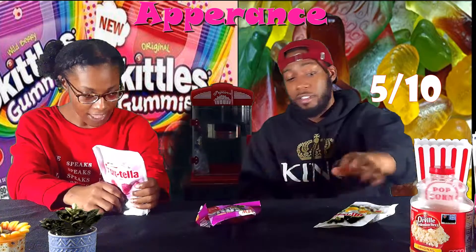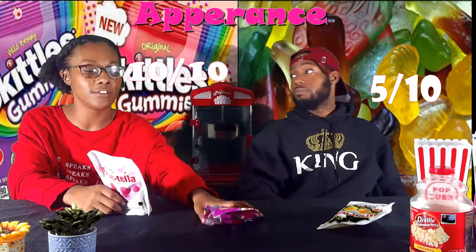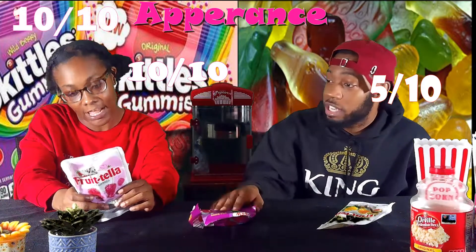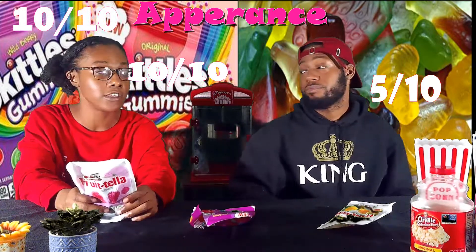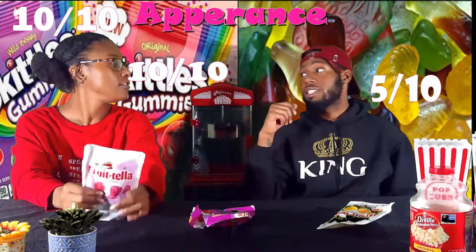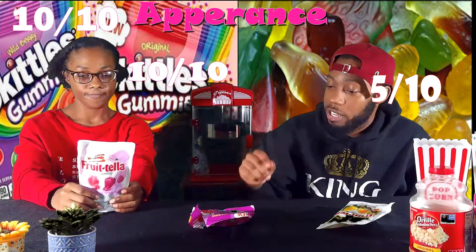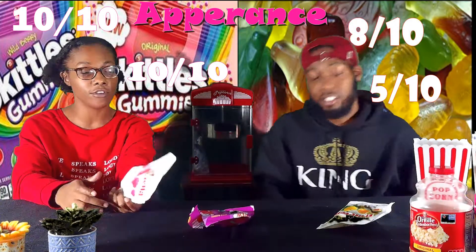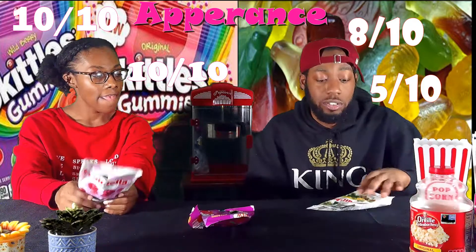Every time I see Skittles in the store they look really good. I don't like regular Skittles but I like the sour ones. I love regular Skittles — I like the sour ones too. They look delicious so I'll give them an eight.